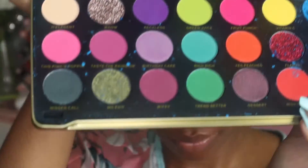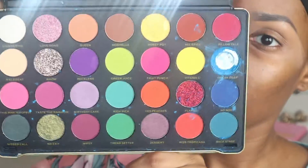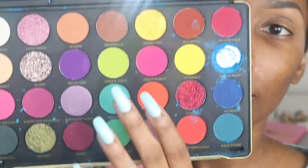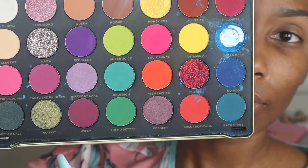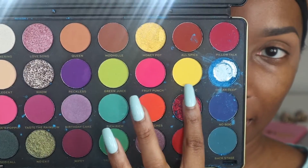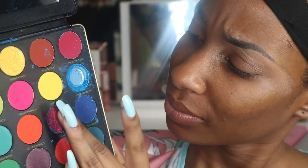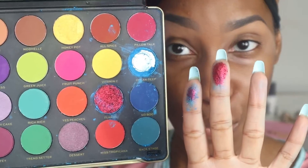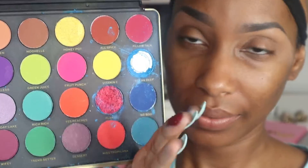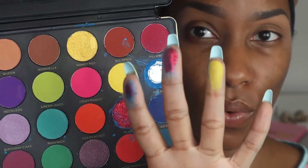For today I'm going to be using the Patricia Bright and Makeup Revolution collab — this is so bomb. This footage is from another video I recorded that hasn't gone live yet, but that's how much I've been playing in this palette. I absolutely love it; the color range is amazing. I did not have a palette with this much color range, so I'm so happy I picked it up. I'm just taking some swatches here.